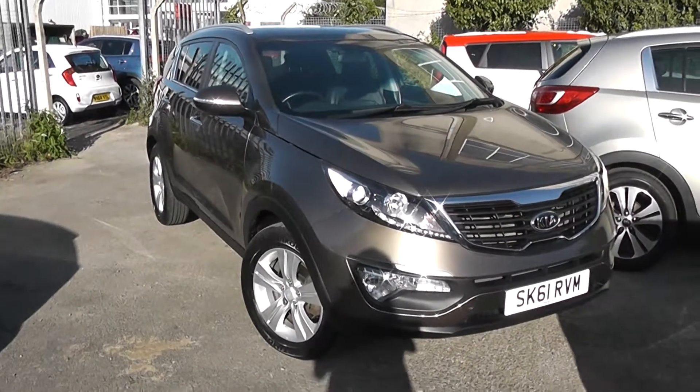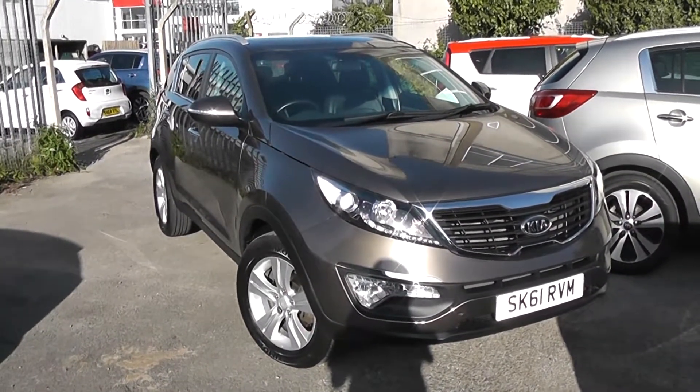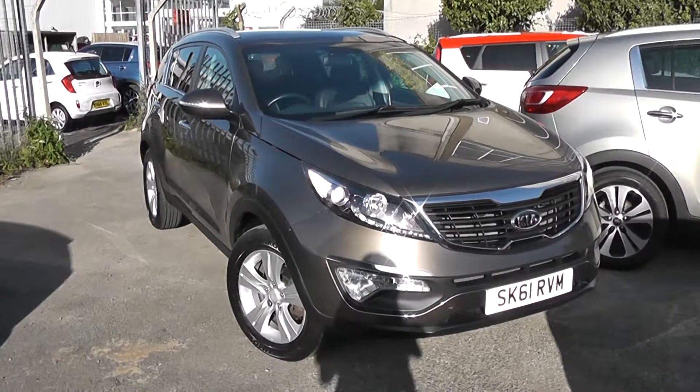Welcome to Wessex Garage's used cars online with the Kia Sportage 2. This car is registered to a 61 plate. It's a 1.6 litre petrol with manual transmission.